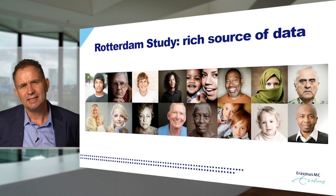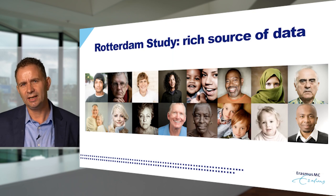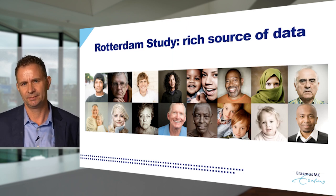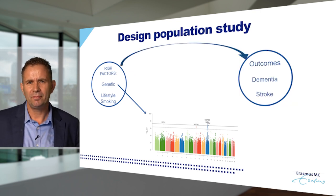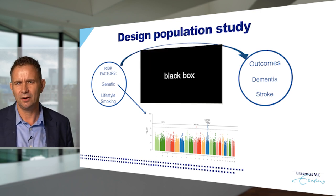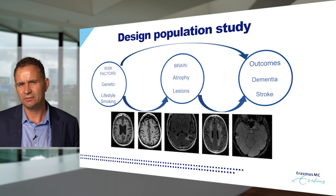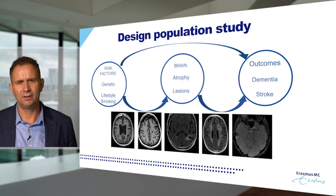Artificial intelligence needs data. Here in Rotterdam, in order to study how Alzheimer's disease develops, we have a very rich source of data linked to a population study — the Rotterdam Study. In the Rotterdam Study, from a large number of people aged 45 and older, we collect a lot of data — data we think may be risk factors of disease. Our question is: which risk factors determine that some people age healthy while others develop disease?